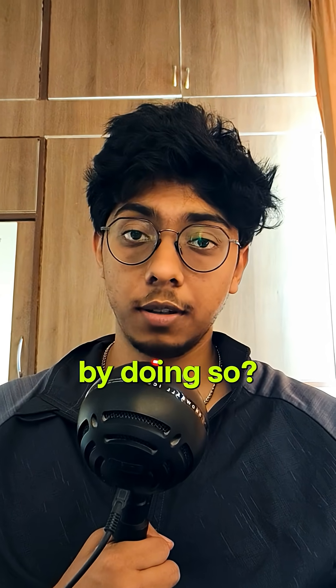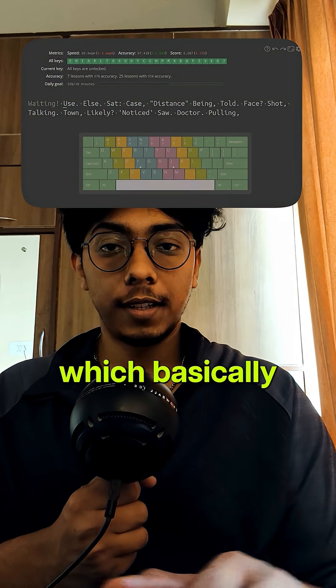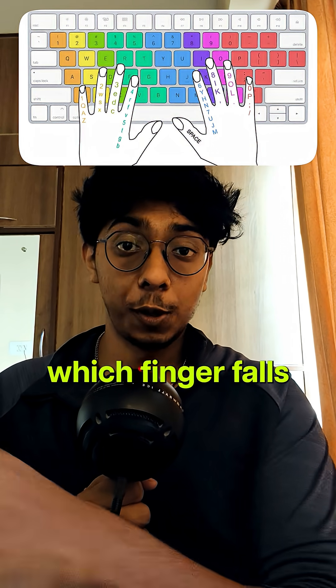Do you want to type pretty fast and look cool while doing so? There's this website called keybr which basically tells you everything you need to know about touch typing — your hand placement, which finger falls on which key, stuff like that.